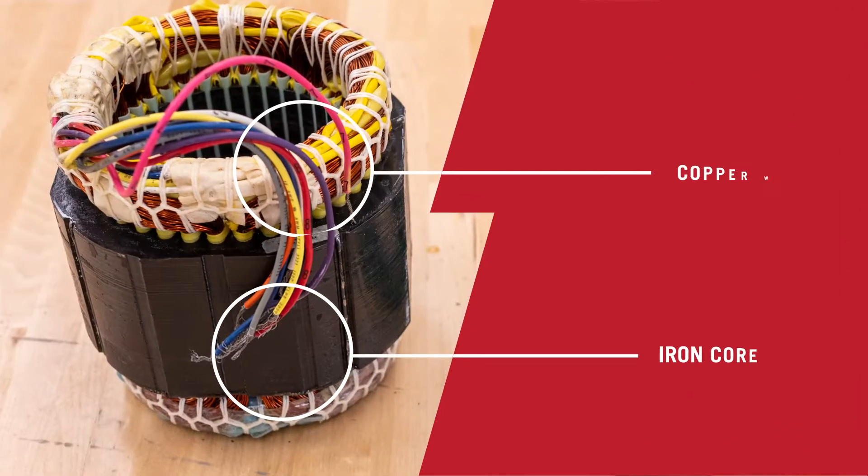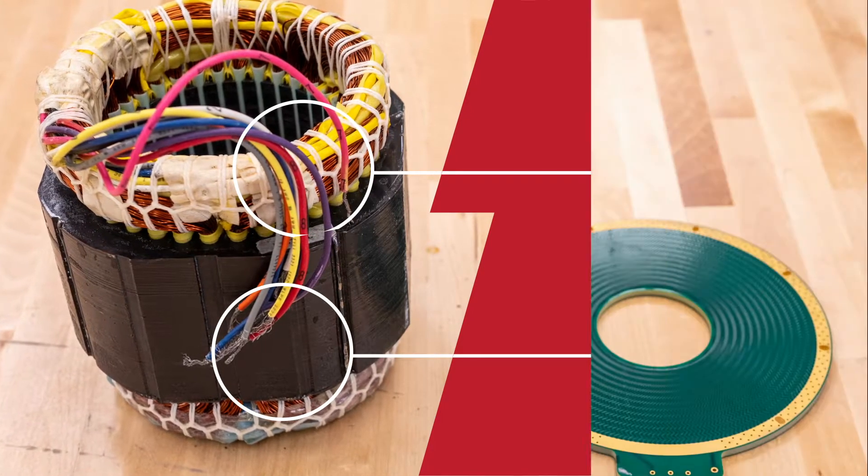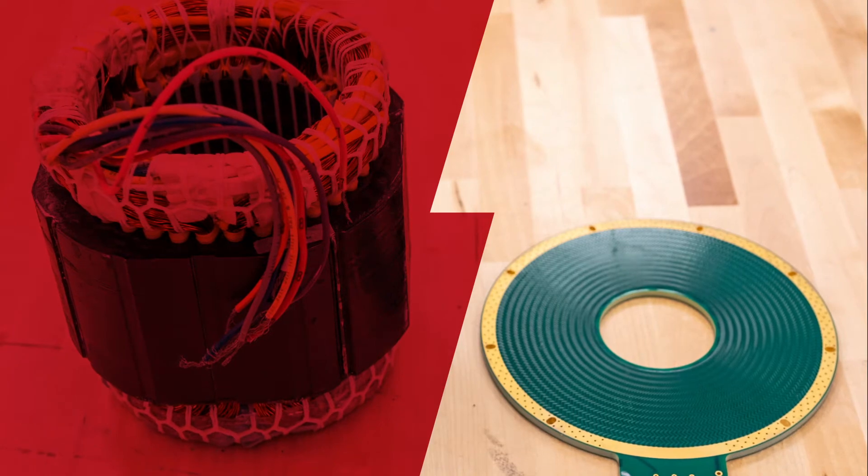We remove the heavy iron core and copper wire used in a traditional motor. Instead, we etch copper conductors into our printed circuit board stator.